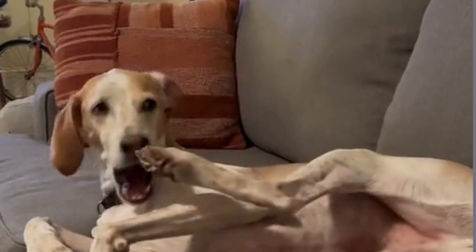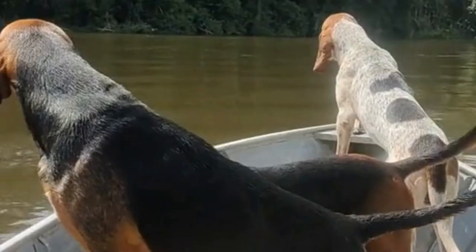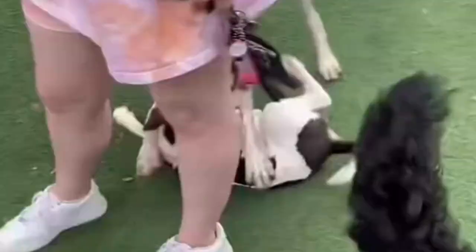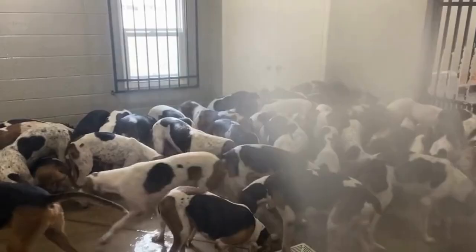These dogs have a friendly temperament with both the owner's family as well as other pets. They are affectionate, kind, and intelligent, making them a faithful companion for a family. They love to act as playmates for the family's kids. However, American Foxhounds can sometimes be aggressive with strangers.